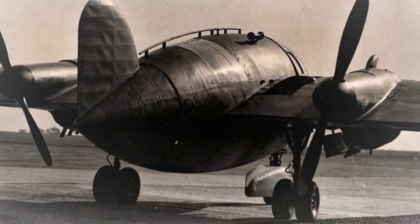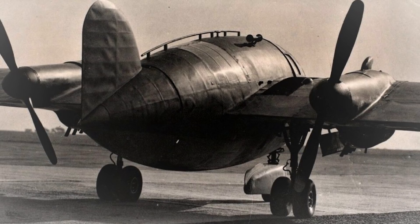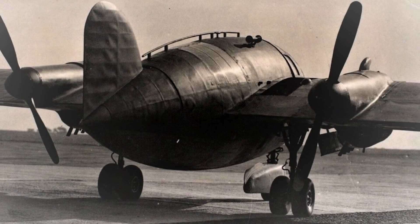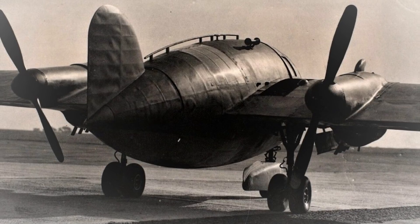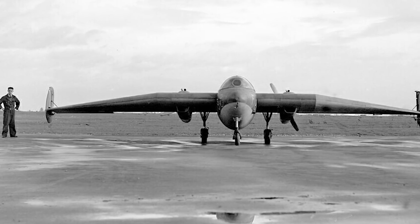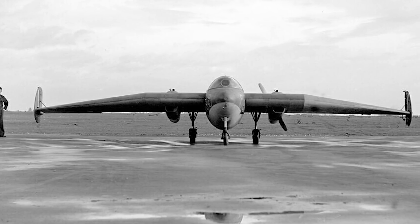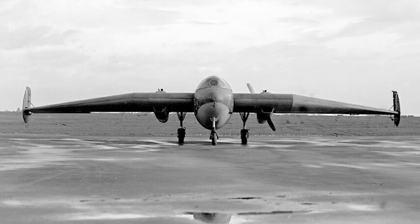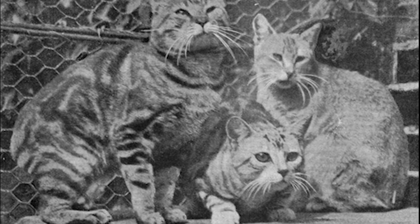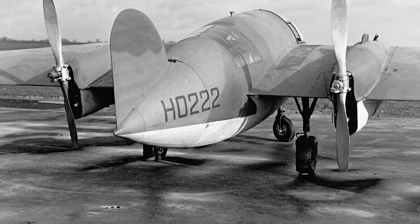Looking more like something from Flash Gordon or Dan Dare, the Manx originated from research within the Handley Page company into a tailless bomber-destroyer — essentially a long-range escort fighter. To prove the soundness of the concept to the Air Ministry, Handley Page committed to building a subscale development aircraft for testing and demonstration, leading to the Manx — a name derived from a breed of cat found on the Isle of Man that has little or no tail.